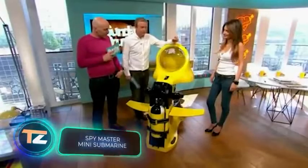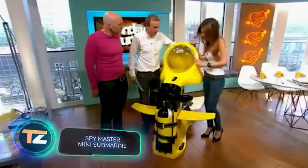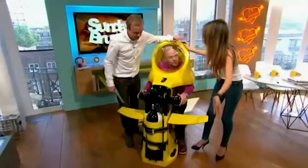A mini-submarine like this would fit perfectly into a spy adventure movie — even the name Spymaster hints at it. The model can dive to a depth of 39 feet and allows spending up to 80 minutes underwater. However, it won't be fast, as it moves at about 1.4 miles per hour.